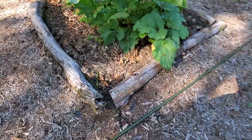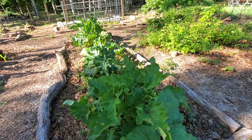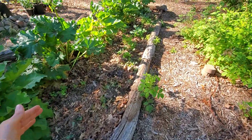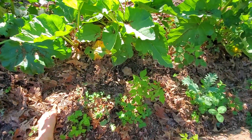I also did zinnias at each corner around the rhubarb. Oh, I see a rhubarb flower I need to pick off. Kale is coming up looking all right, and then I planted a red swiss chard between the kale.